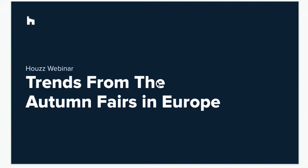Hi everyone and welcome to a new Howes webinar. I'm Amanda Pollard and I'm Senior Content Editor here at Howes.